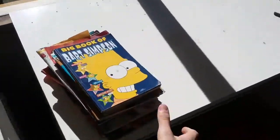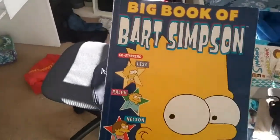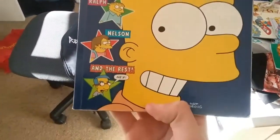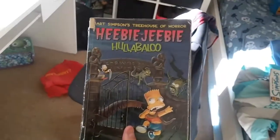I love this one — Big Book of Bart Simpson. Costa and Lisa, Ralph, Nelson and the rest fail. And what's a d-bag doing here? I don't remember what I put that... oh, I love this one: Bart Simpson Treehouse of Horror — Heebie-Jeebie Hullabaloo — that's one of my faves. I might read it soon.